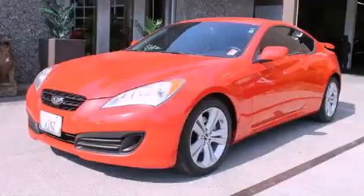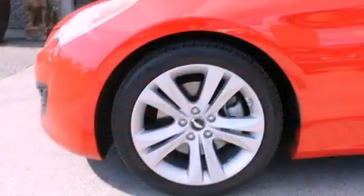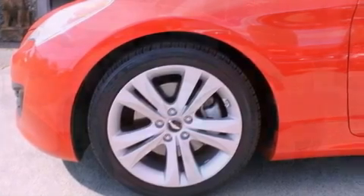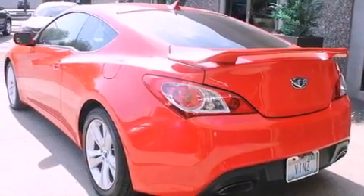This is a 2011 Hyundai Genesis, a luxurious package designed with the finest elements in mind. It has a 2.0-liter four-cylinder engine and an automatic transmission.